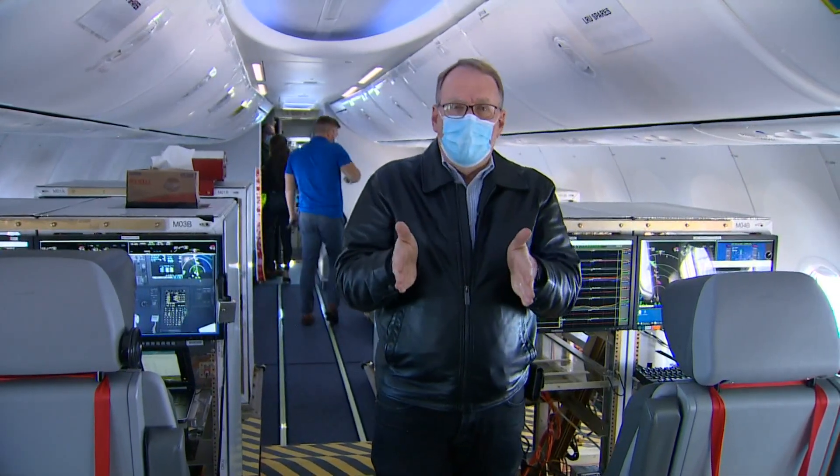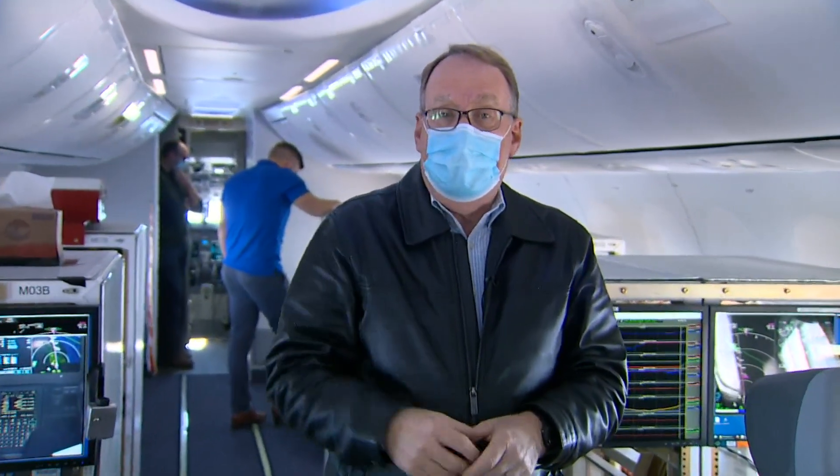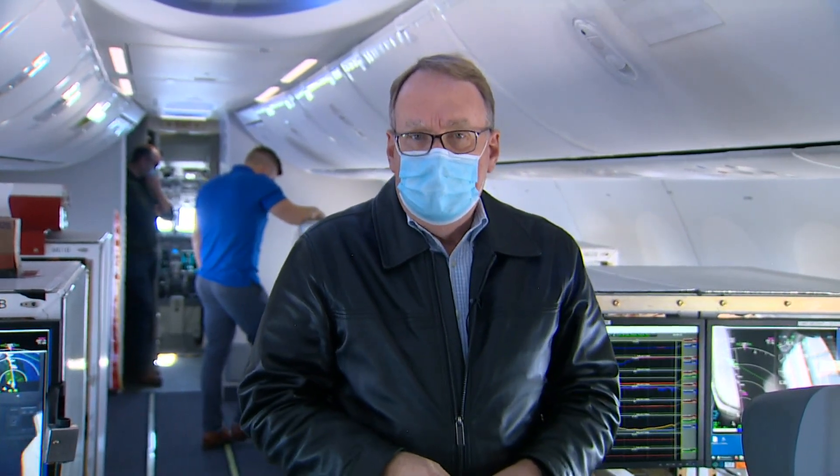The Eco-Demonstrator Program is now over 10 years old, and about a third of the technologies tested have actually made it onto airlines. Another third are deemed worthy of further study. Reporting at 35,000 feet, Glenn Farley, King 5.